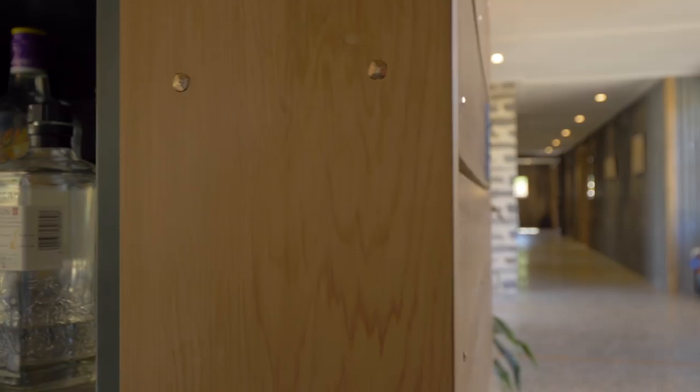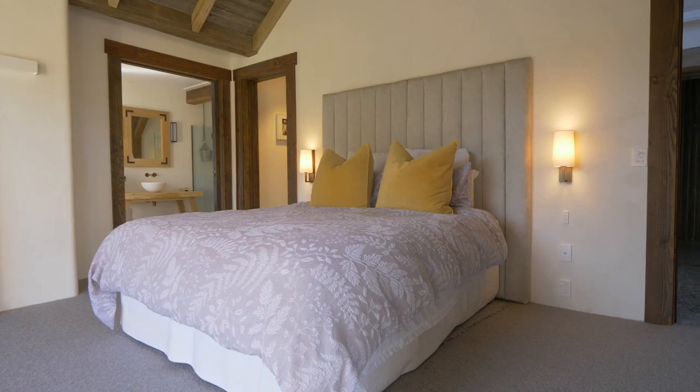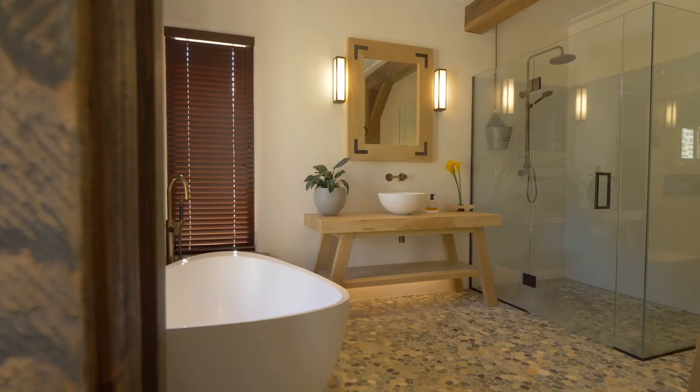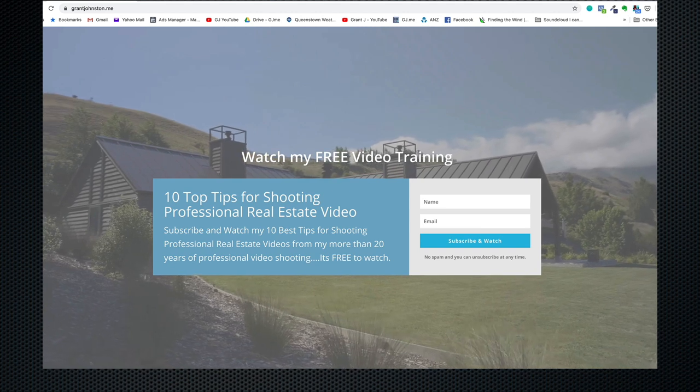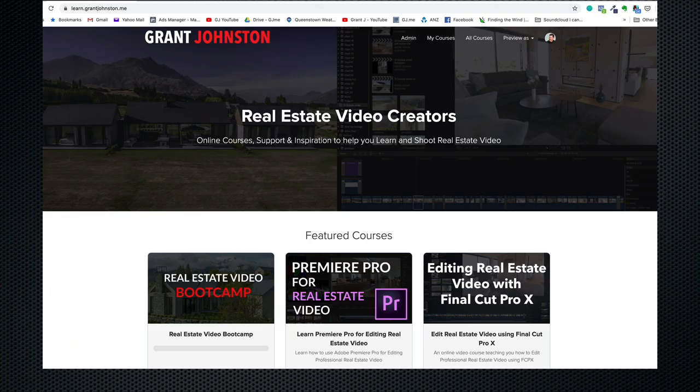Those are my current picks based on my biases and experience, having had my hands on all of those cameras. And finally, always remember that your skill set is far more important than the latest camera features. Your ability to shoot video, compose, expose, and move the camera is far more important than the latest Sony, Canon, or Panasonic. If you're after training, check out my 10 tips for shooting professional real estate video linked below, and I also have courses on shooting and editing real estate video using Premiere Pro and Final Cut Pro X.